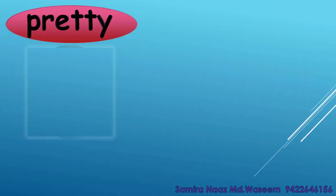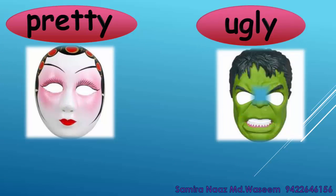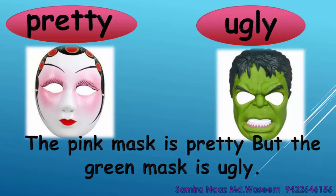Pretty. Ugly. The pink mask is pretty but the green mask is ugly. Pretty. Ugly.